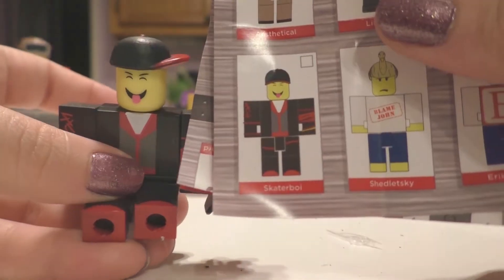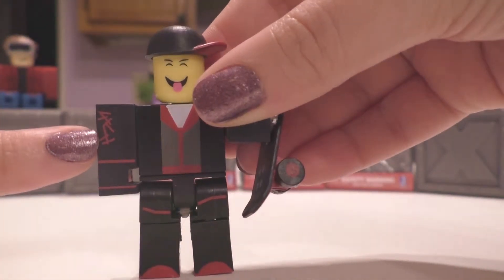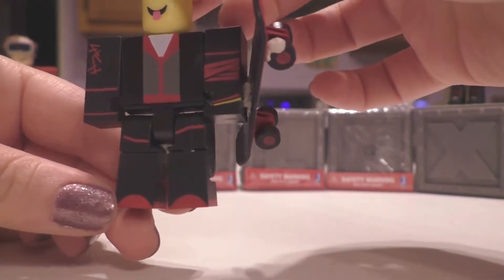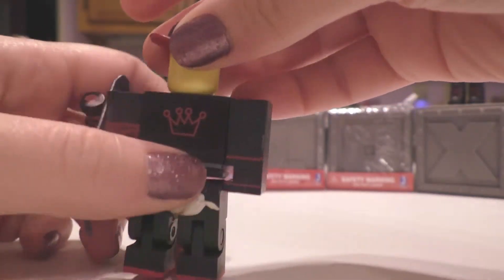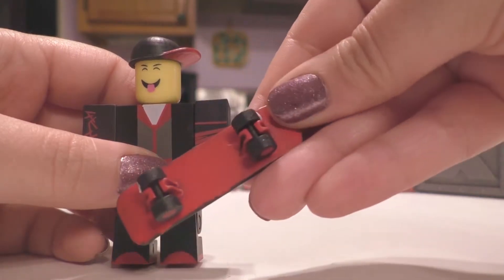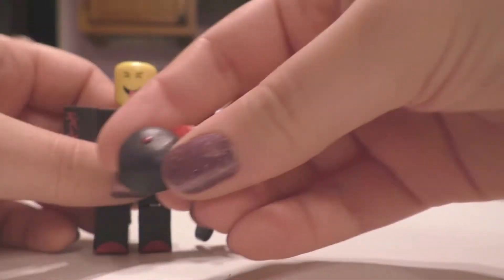This is Skater Boy, and he's got a really happy expression. I like the graffiti markings on his black attire, and he's got a gray and red hoodie underneath. I really love the red accents — crimson and black is my thing. He's got a little crown, and his skateboard wheels actually do roll, which is really cool.